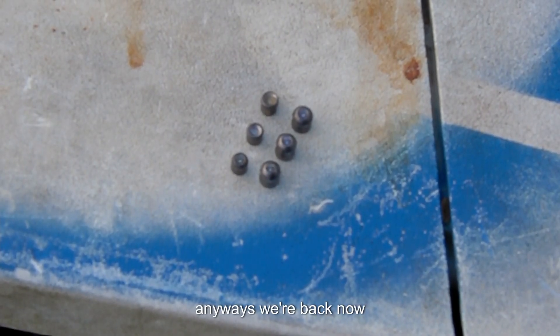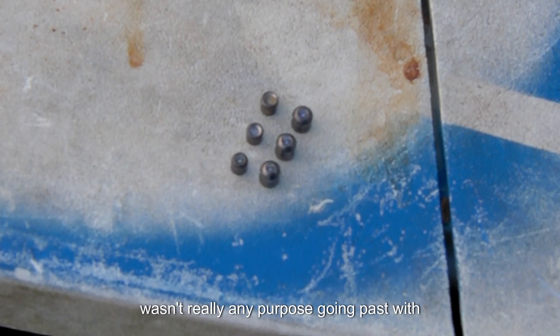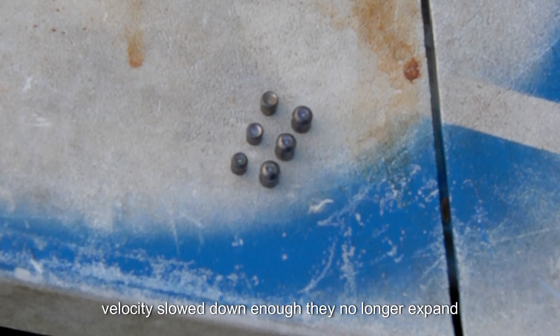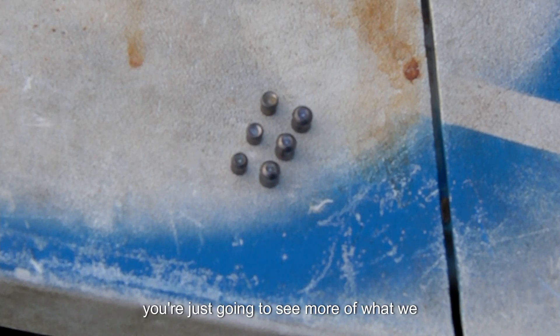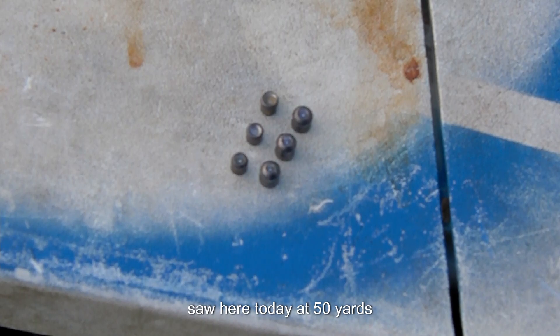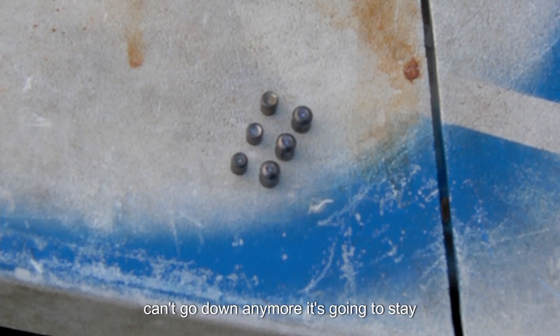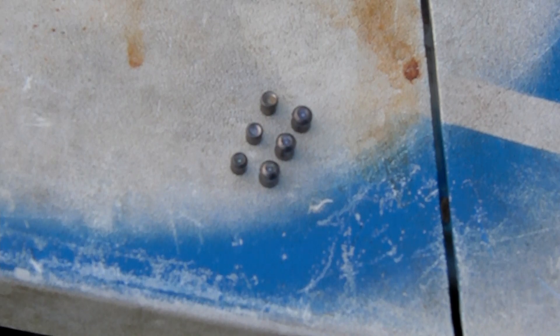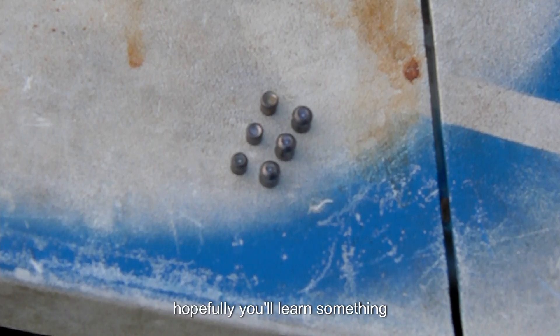Wrapping up: there's really no purpose going past 50 yards with either of these. The velocity slows down enough that they no longer expand — you're just going to see more of what we saw at 50 yards. Expansion can't go down anymore; it stays at baseline, and penetration will slowly start decreasing as velocity decreases. That is a wrap on today's 177 versus 22 caliber Crosman Premier pellet test. Hopefully you learned something — thank you guys for watching.